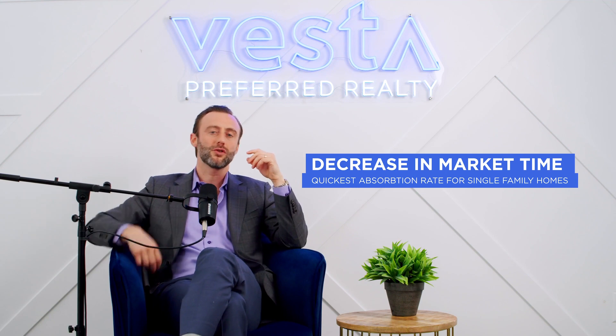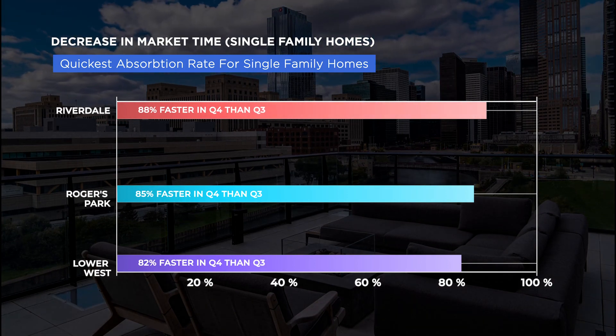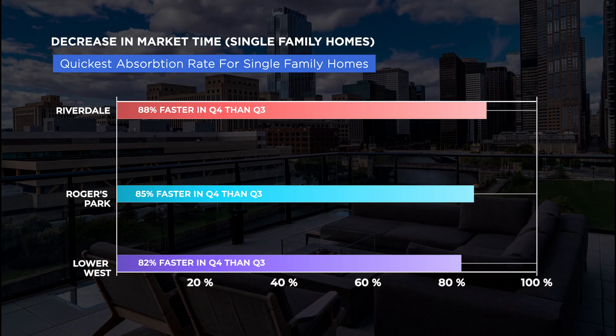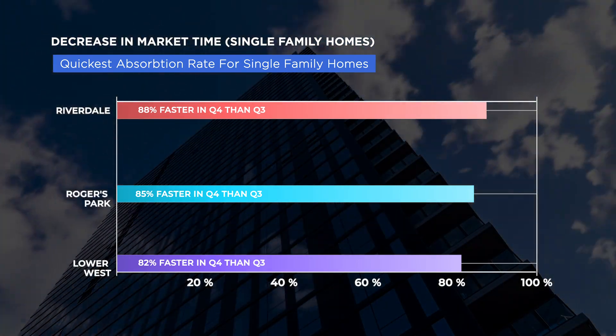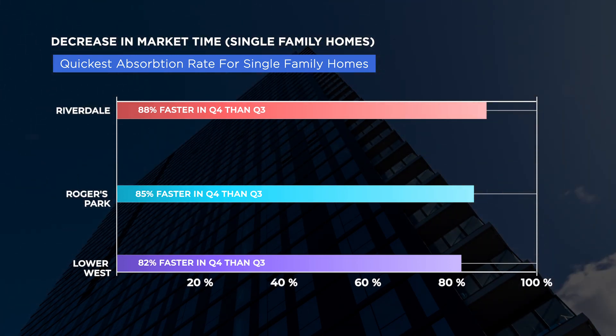For decreasing market time — which areas had the quickest absorption rate for single-family homes in the city — number one was Riverdale, selling 88% faster in Q4 than in Q3. Number two was Rogers Park, selling 85% faster, and number three was Lower West Side, selling 82% faster in Q4 than in Q3.